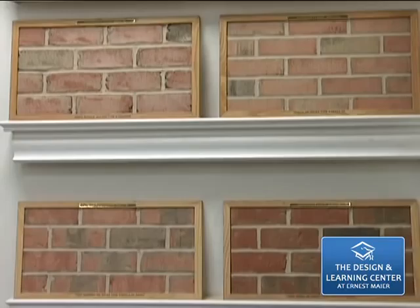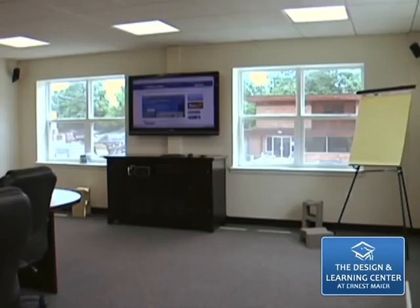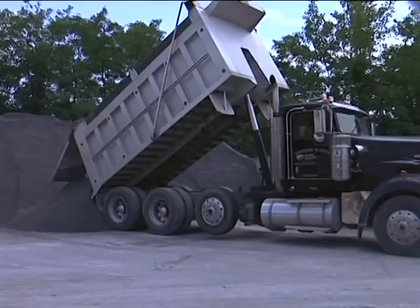Classrooms on the second floor of the design center provide space and resources for AIA continuing education presentations. Our dedication to quality starts from the ground up in the manufacturing of all of our products. The Ernest Mayer block plant is a cornerstone of pride for the Ernest Mayer business.